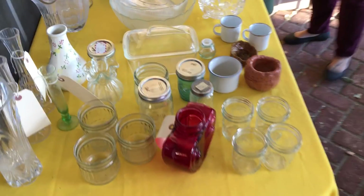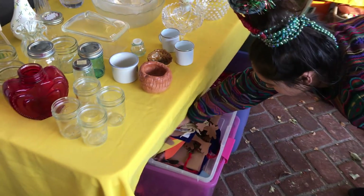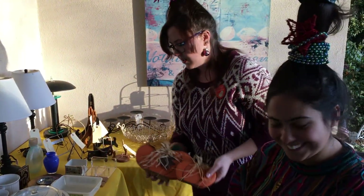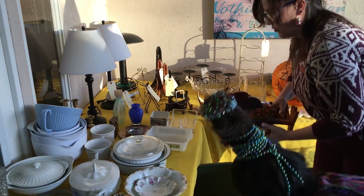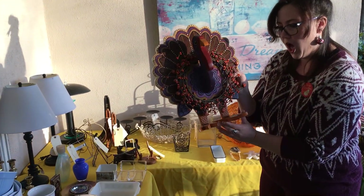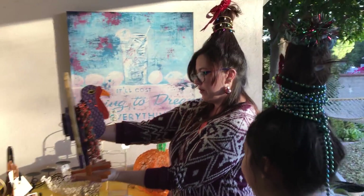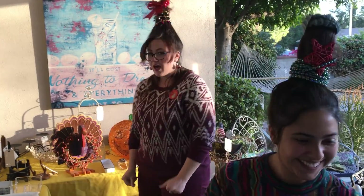Outside we have some more kitchen stuff. There are a lot of decorations here, not just for Christmas — we've also got a turkey for fall. What really sweet stuff we have here for you to discover. Look at him, he's beautiful!